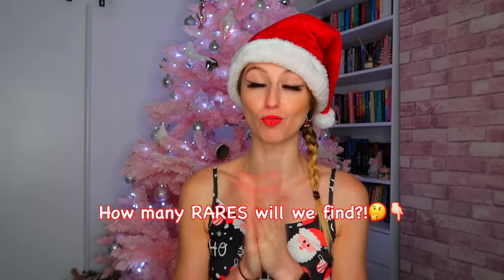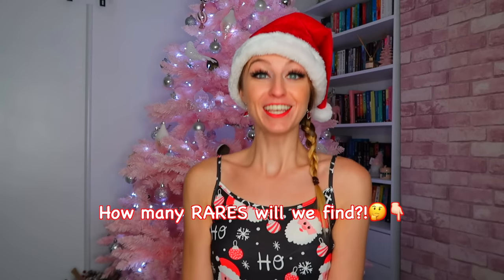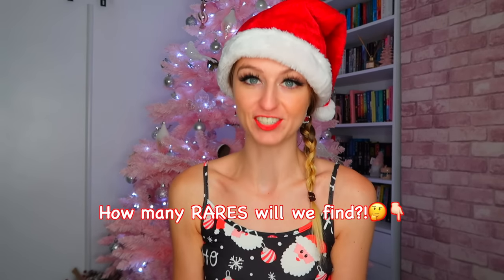First of all, happy Monday! You know the drill - comment down below how many rares you think we're gonna find in this weekly challenge. I'm feeling rather magical so I'm going to say eight rares - that's crazy but a girl can dream!